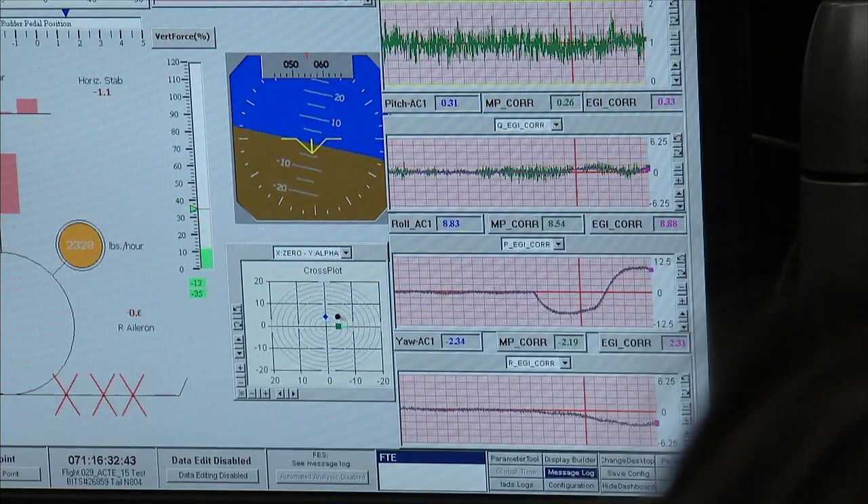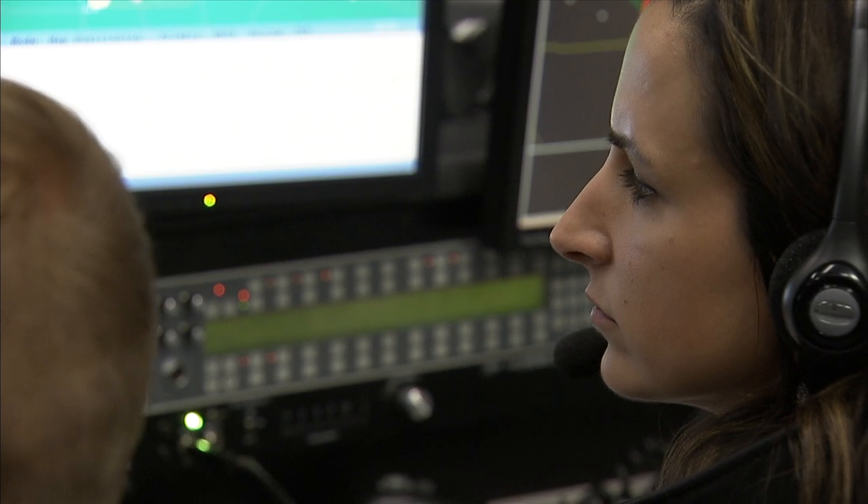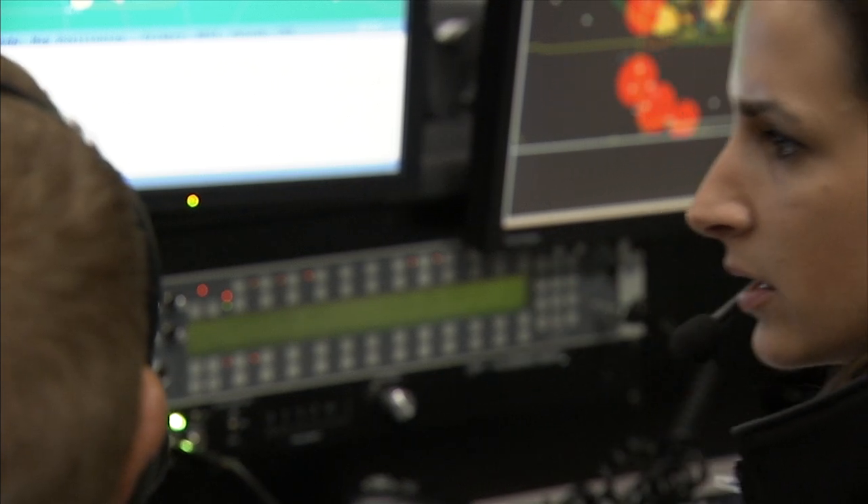We're kind of like the interface between the technologies and the aircraft. So we take that technology, we help develop it, ground test it, integrate it, and do the flight execution, and then get that data that the researchers want, and then hand it back to the researchers for analysis.